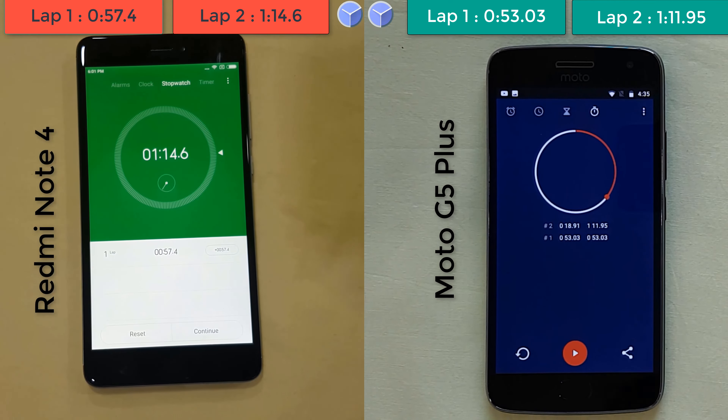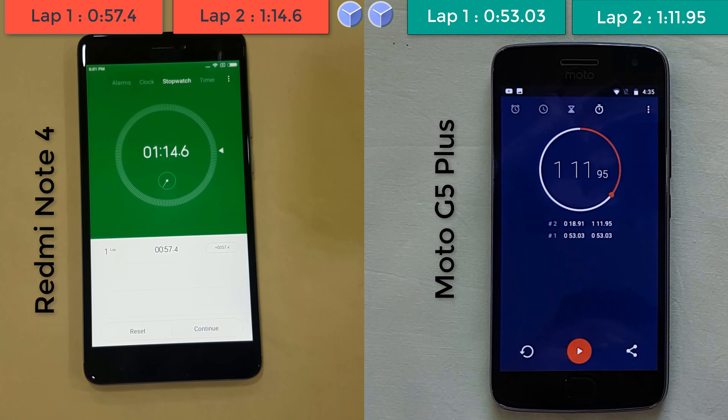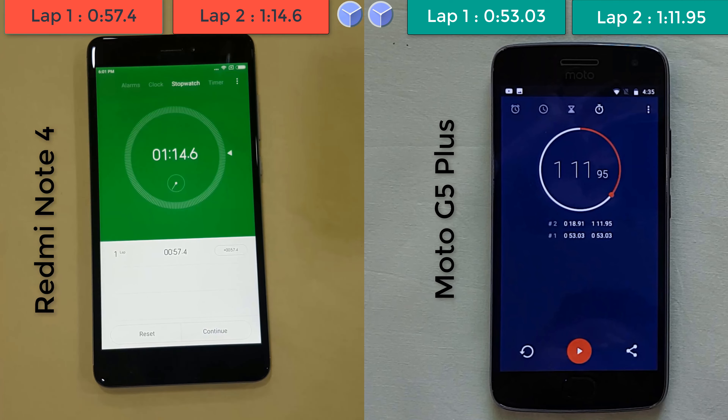Concluding that, both the phones are almost at equal speeds. I cannot say that the Moto G5 Plus won — it was just a difference of 2 seconds, and that hardly matters in day-to-day usage. So in the end, the Redmi Note 4 and the Moto G5 Plus are almost equal. The Snapdragon 625 chipset, the Adreno 506 GPU, and 3GB of RAM on both phones perform fantastic.